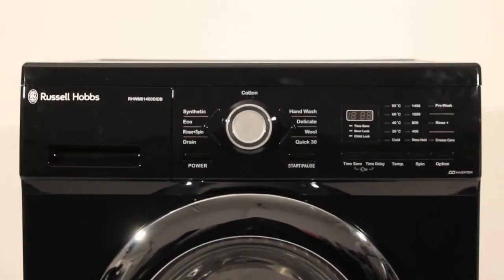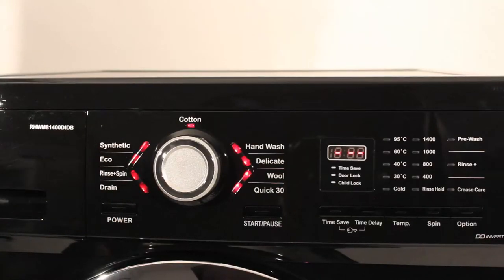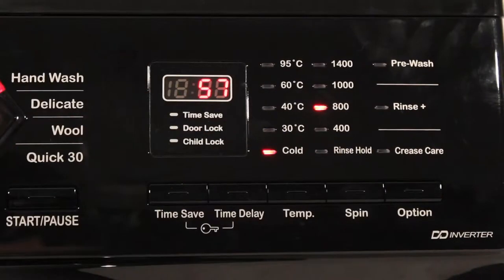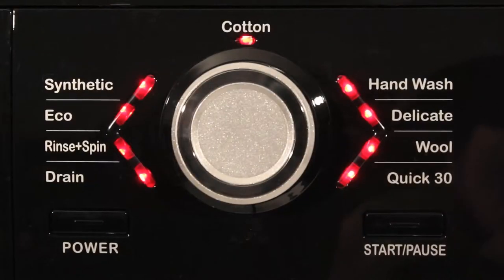This 8kg washing machine has an energy performance rating of A++ and a maximum spin speed of 1400 revolutions per minute, as well as a stylish LED display. You have a variety of program settings to choose from,